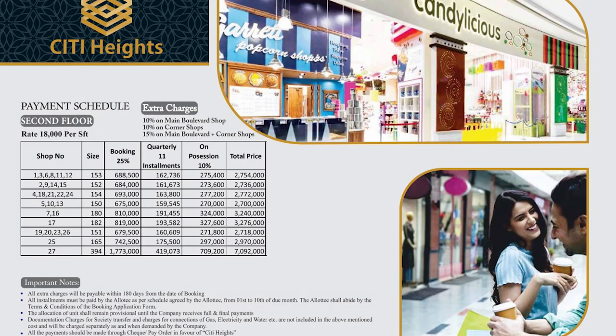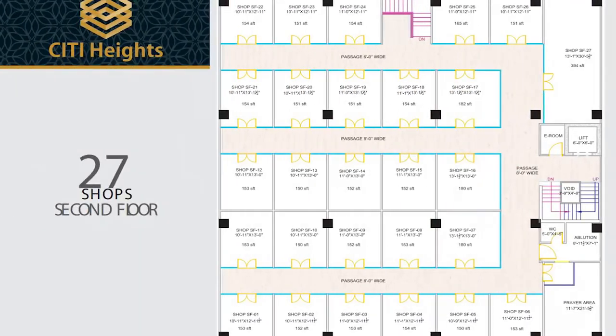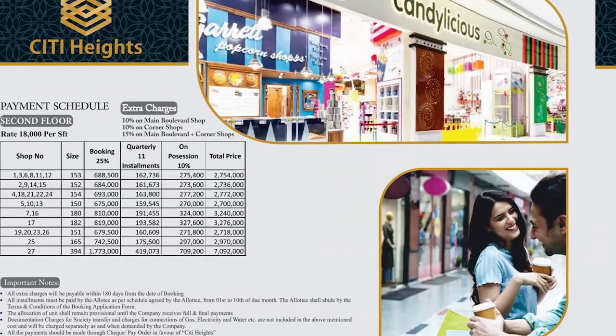For the second floor of City Heights, also reserved for shops, the minimum size starts from 150 square feet and the maximum goes up to 394 square feet. The total price of the minimum size is 27 lakh and the total price of the maximum size is 70 lakh and 92,000 rupees.